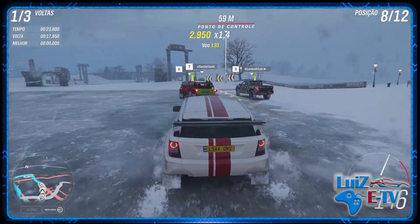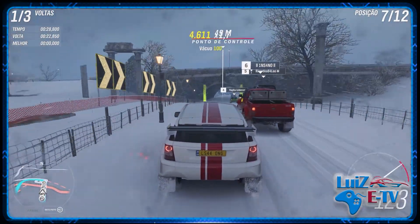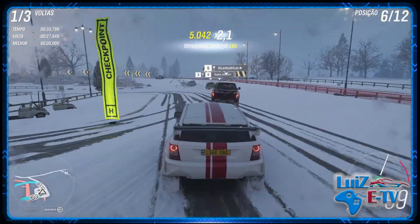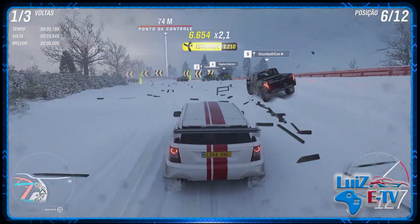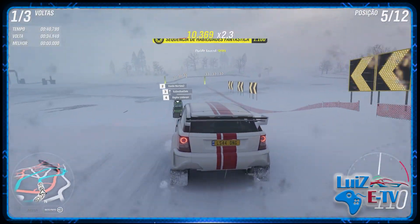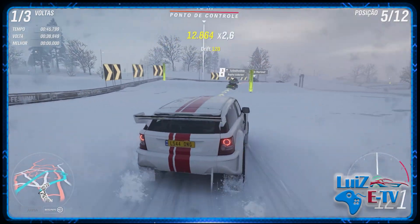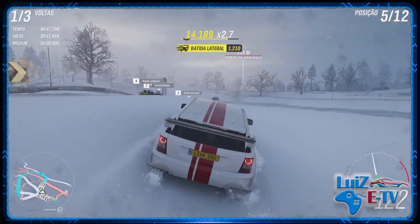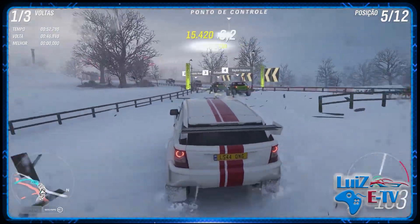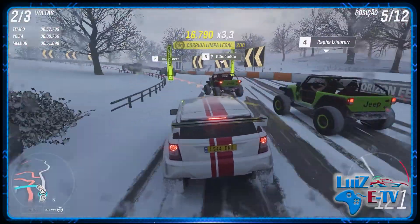Semana passada eu notei que vocês curtiram aquele vídeo diferenciado, onde o Guima acabou nos provocando e a gente aceitou e gravou. Vou tentar trazer um pouco mais desse conteúdo. Essa semana não vai dar porque o Mito está com problemas pessoais e não vai conseguir aparecer. Mas quem sabe na outra semana a gente consiga. Ainda estou com os planos — talvez fazer um desses por semana seja legal.